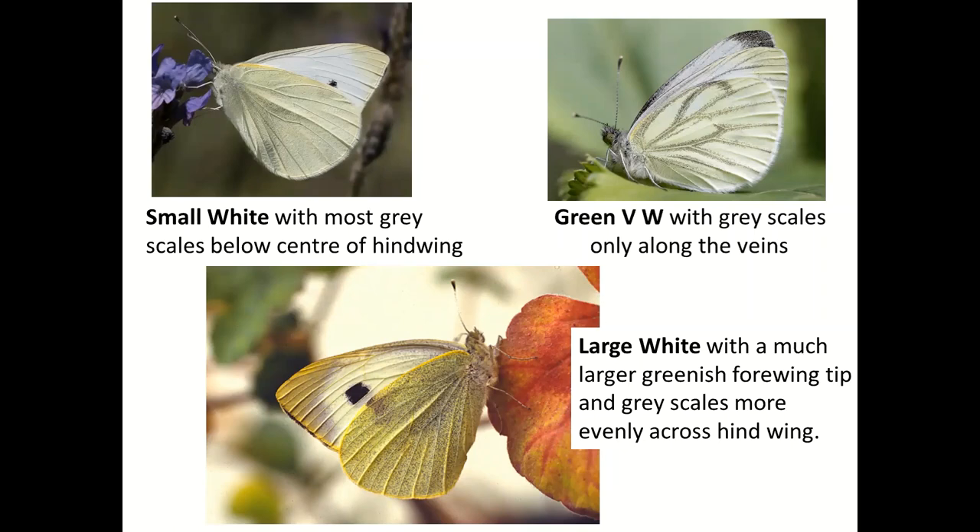A question from Susie: what's the difference in size between large white, small white, and green-veined white? Unfortunately, you can have large whites as small as small whites. Small whites and green-veined whites are about the same size, usually about three-quarters the size of a large white, so large whites are usually bigger. But unfortunately that isn't a good way to tell them apart. It's more helpful to look at the wing tips to see if a large whitish butterfly is actually a female brimstone — if you can see the pointy wing tips, it's a female brimstone.